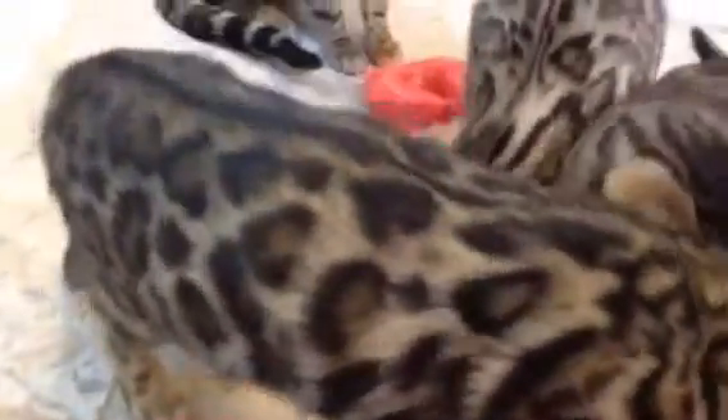This little boy here is boy number one. They're just like their mother — very, very beautiful kittens.